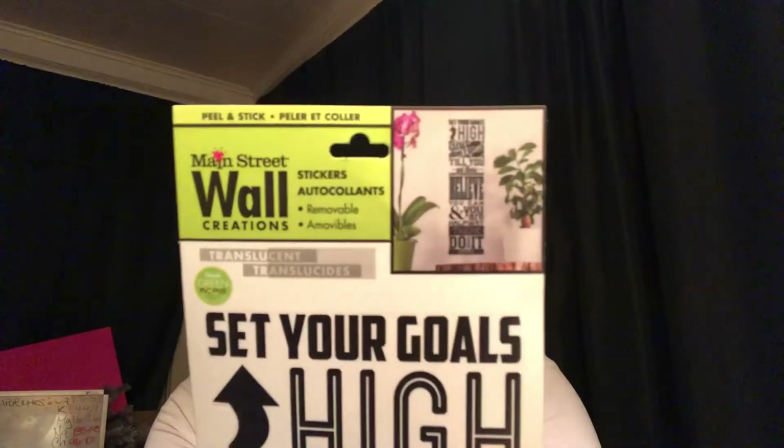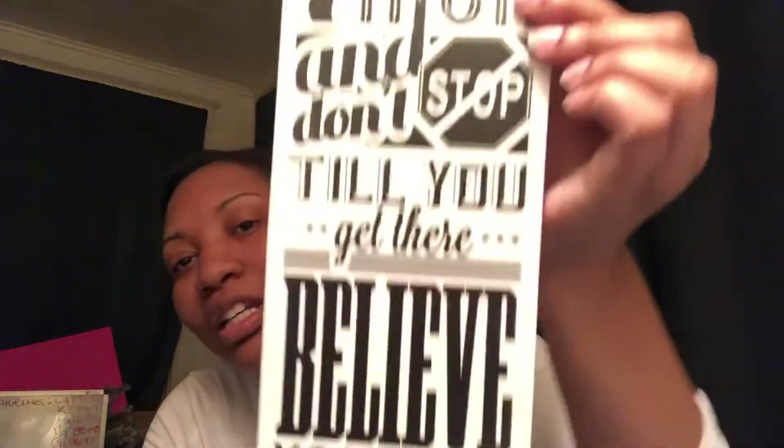I also got some more wall art. This one says 'Set your goals high and don't stop till you get there — believe you can and you are halfway there, do it now.' This really spoke to me today because I just passed my state board exam for nursing! When I tell y'all I'm ready to stop right here — but no, I gotta make it to nurse practitioner. I gotta keep going, and I start school back in the fall.